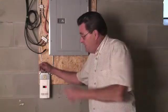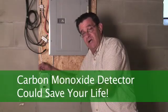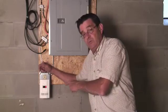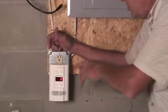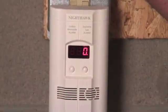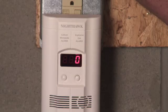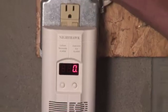Every home needs to have one of these. What this is, is a carbon monoxide detector and it's also an explosive gas detector. You need one of these because what's the use of saving energy if you're dead? What this ensures is any of the combustibles in your home — your furnace, your hot water heater, whatever other combustibles you might have — are not putting dangerous carbon monoxide in your home, and it ensures that there's no explosive gas leaks in your home.